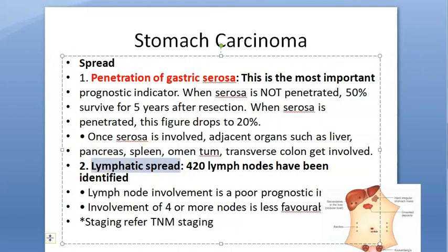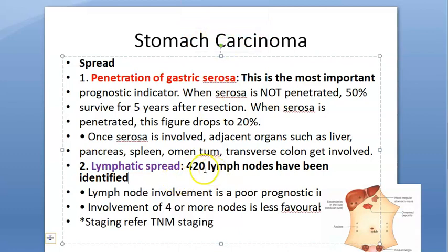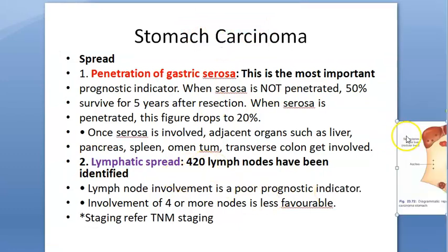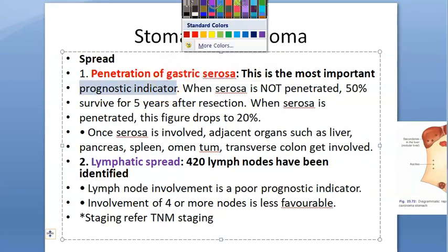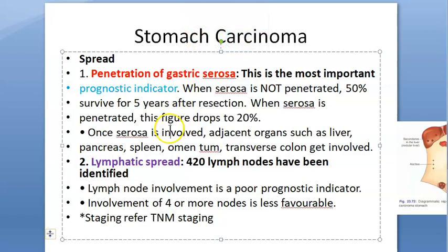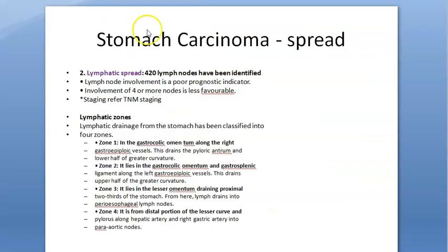Second is lymphatic spread — it uses the lymphatic channels to spread. Lymphatic spread is a poor prognostic indicator because it's harder to determine how far the lymph has gone and whether the person has a chance of survival. There are many lymph node zones we'll come to shortly.